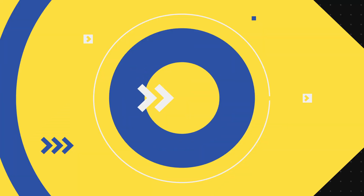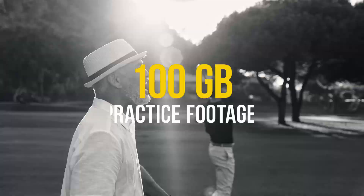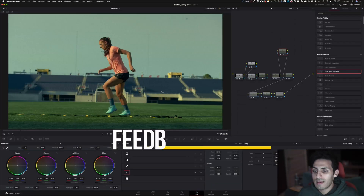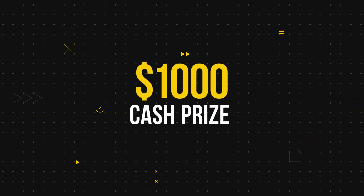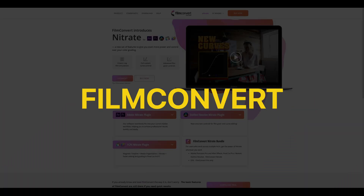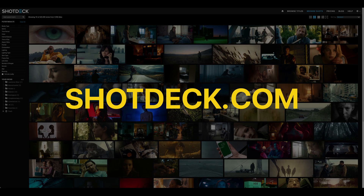267 plus curated on-demand lessons, 100 gigs worth of professionally shot practice footage, access to an exclusive Facebook community, weekly coaching videos with tailor-made feedback, a $1,000 cash prize for the FCM challenge winner, and discounts on the best third-party plugins — Film Convert, Dehancer, Color Lab AI, Motion VFX, and Shotdeck.com.